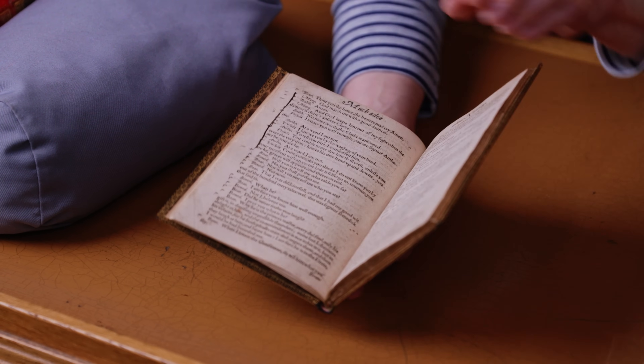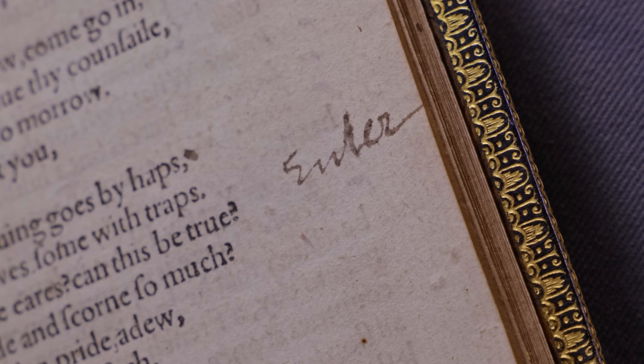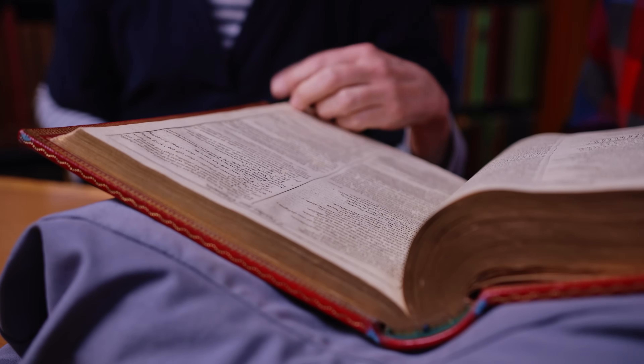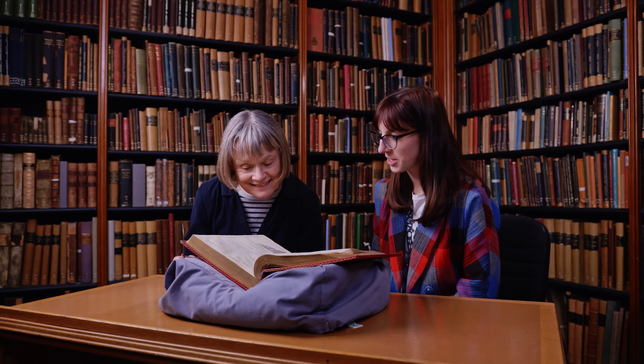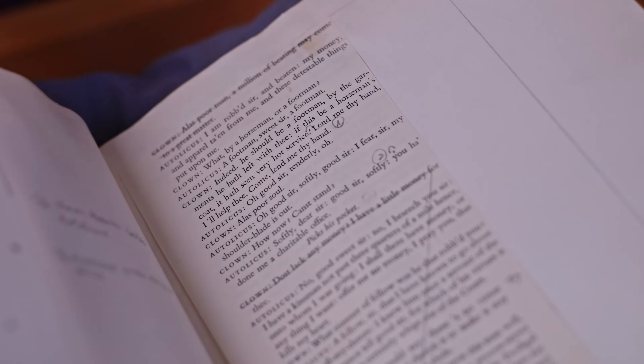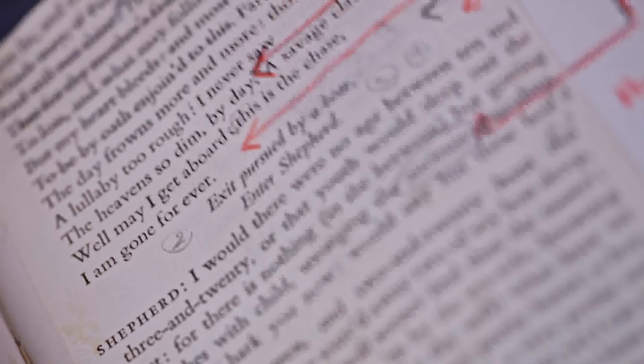A lot of the lines are actually marked, so one could imagine it could be used as a prompt. Here and there there are notes for an entrance or an exit, or that two characters meet each other — here, for example, it says 'enter.' In Shakespeare's time actors would have received only their lines on sheets of paper, not the full play text. There would be a prompter's copy used to keep an eye on the action on stage.